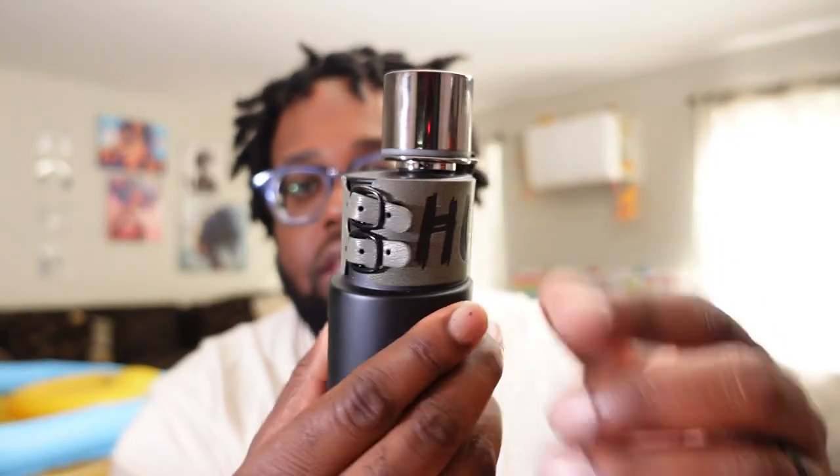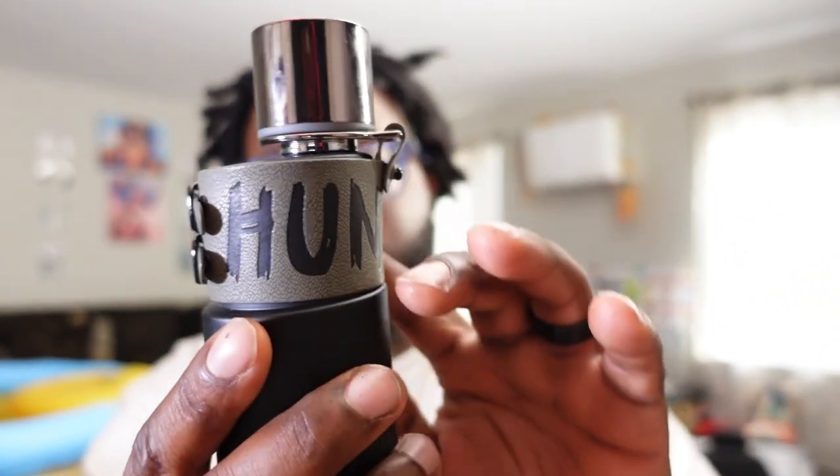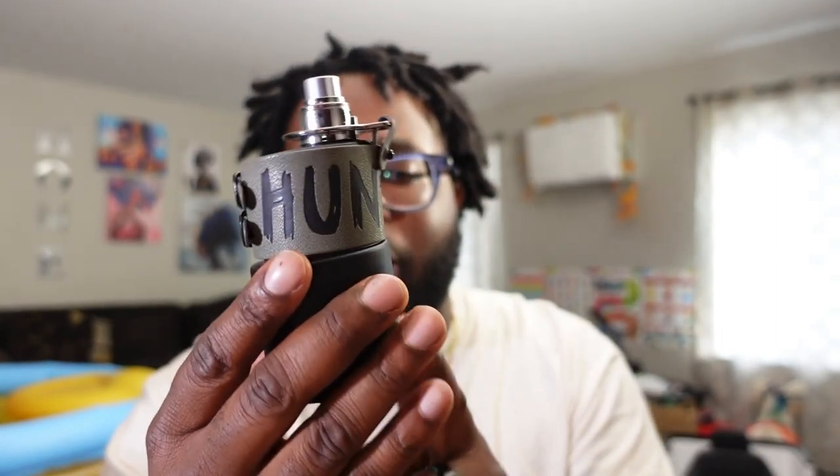Presentation is kind of different — I like the straps on the bottle, I like this leathery kind of feel. The cap is pretty standard, it's not a heavy cap. This is like a matte black finish and the atomizer is not bad.